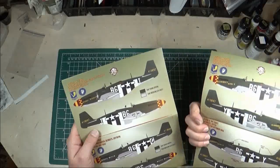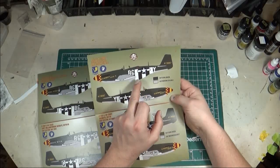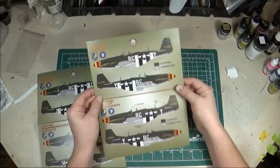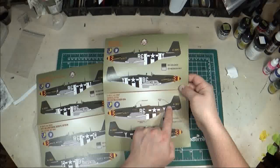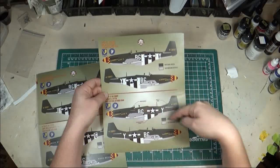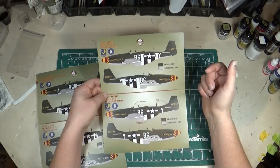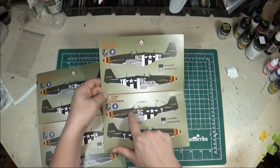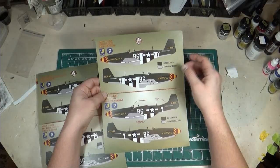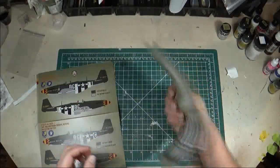The first aircraft is 44-13897, a P-51D-5 — the early one without the tail fillet — flown by Chuck Yeager as Glamorous Glen 2. Later in its life it had a field mod fillet added, the mirror removed, and the invasion stripes were lowered. The later version also includes his kill markings. I'm probably going to do the early one with the high invasion stripes and the kill markings on it — I'll have to read up on his history to see how many kills I can include before the fin fillet was added.